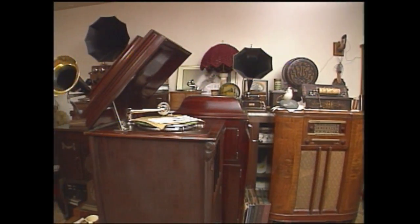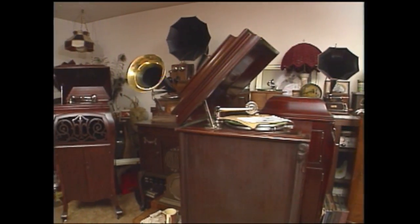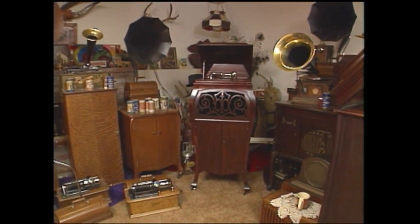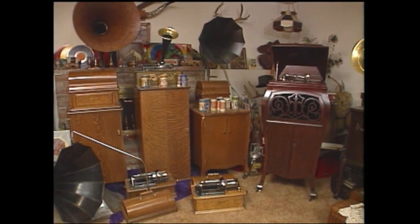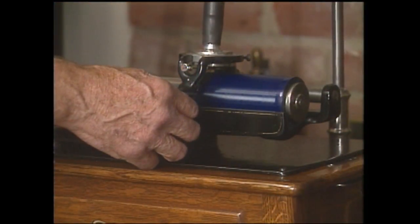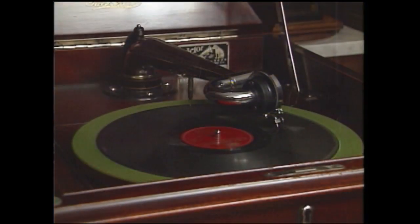At present, Roy's fascinating collection nearly fills his entire basement. Most are the type Roy prefers — crank phonographs, or in other words, phonographs that are driven by heavy springs that have to be wound by hand. Some play these rather odd-looking cylinder records, while others play the more conventional disc records.